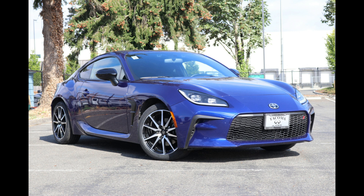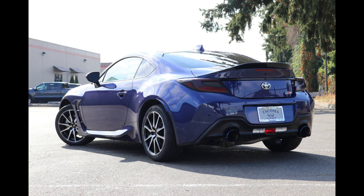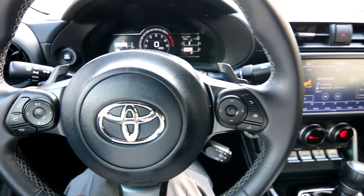This little lightweight 2,800 pound sports car is a true sports car — front engine, rear wheel drive, lightweight, amazing performance.